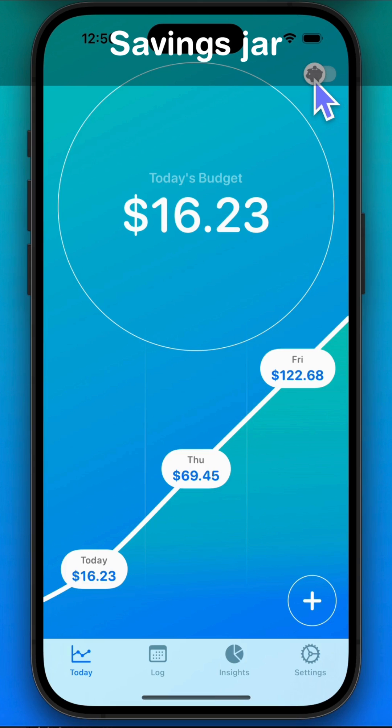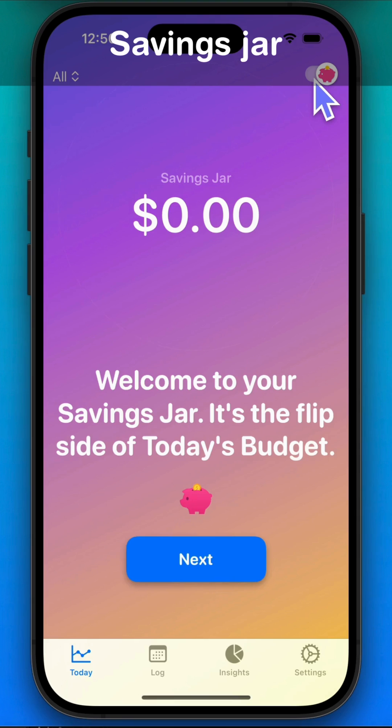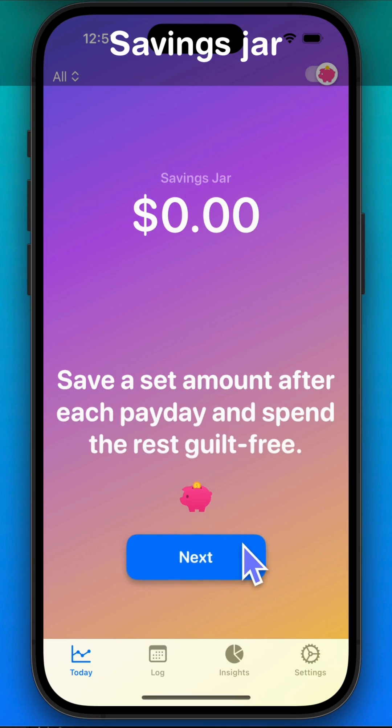Let's check out the savings jar page. It's for long-term savings and complements your short-term budget planning. You can access it with a toggle on the main page. Save a set amount regularly and spend the rest guilt-free.